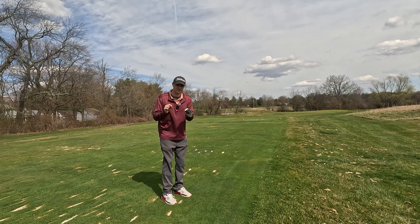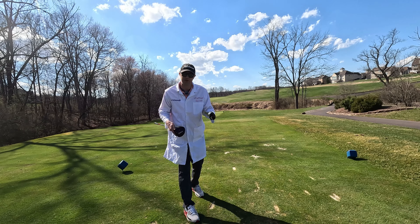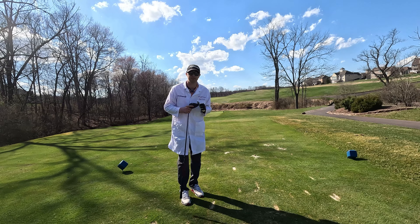I wonder how much the final price tag of this course is — it's got to be a lot. We're going to talk about the history, the changes in management, and also the designers that helped build this golf course.